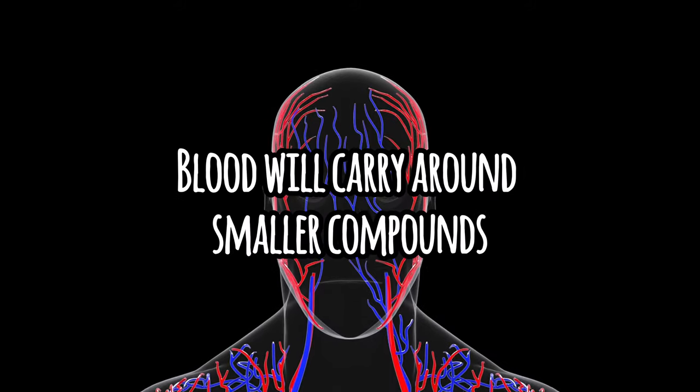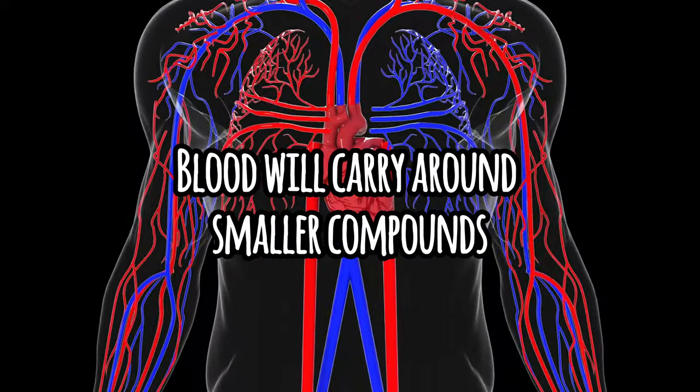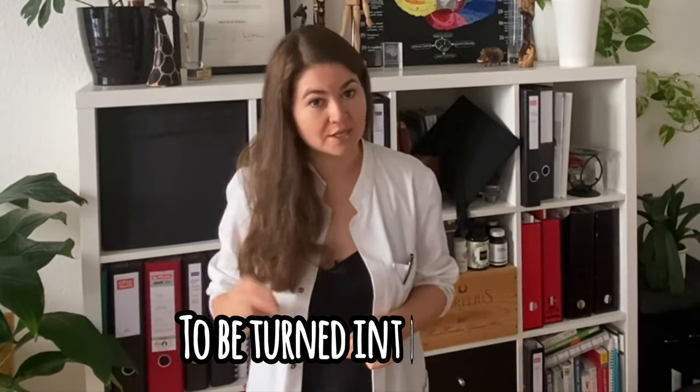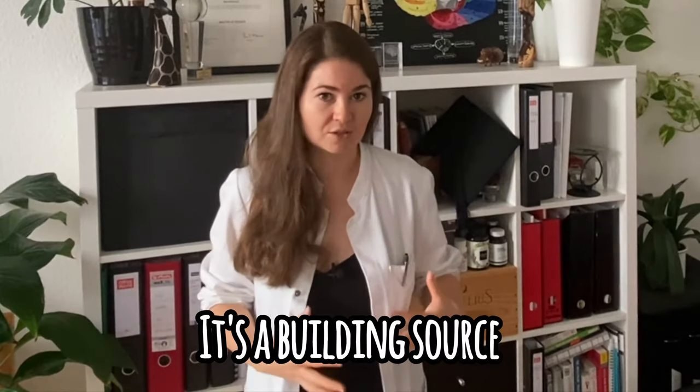These smaller compounds, known as macronutrients, are absorbed into the blood, where they will be carried around the body to wherever they're needed. Glucose will be used as a primary energy source, and so will fats sometimes. But the body in emergency situations can also use amino acids to make energy. Typically, though, amino acids are not there to be turned into energy — this is very important. They are not an energy source; they are a building source.